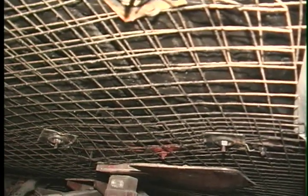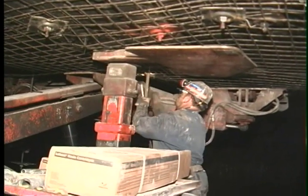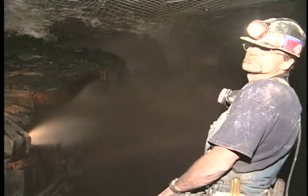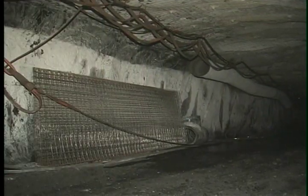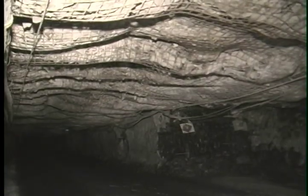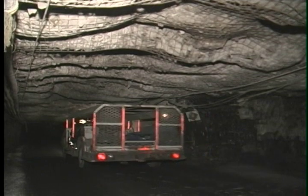The immediate overhead protection the screen provides allows bolting machine operators to work in a much safer environment. Continuous miner operators are also protected, and so are any other miners who work or travel in entries where screen has been installed. Roof screen is simply the most effective way to prevent injuries from rock falls. At the end of the day, making sure that every coal miner returns home safely is a goal we all can share.